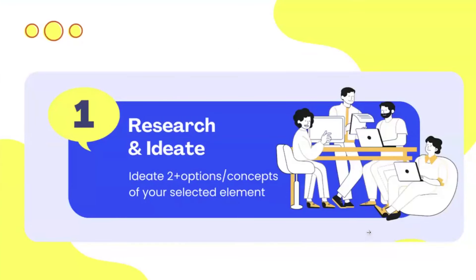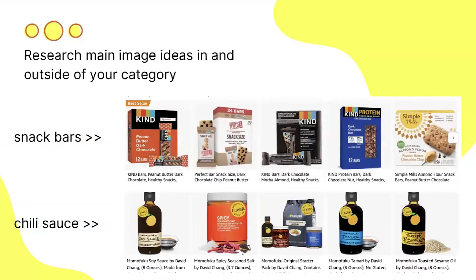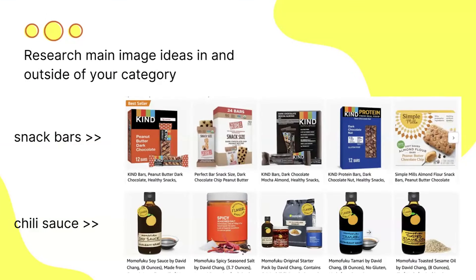Let's move on to step one: researching and ideating. Here we're trying to come up with at least two concepts, using the main image as our example. We want to research ideas within our category — like snack bars — and also outside our category, such as chili sauce or other trending products. What are on-trend products doing in search results? How are they getting clicks and attention? There's no wrong idea here as long as you're within terms of service.